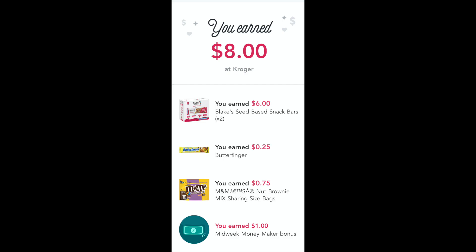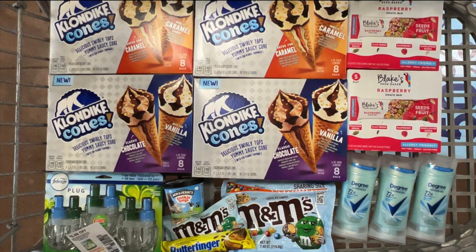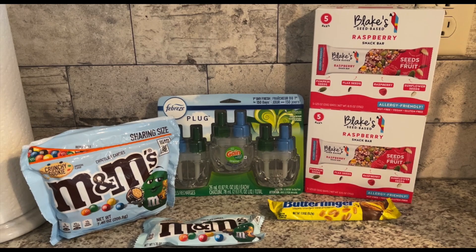I also got back a total of $8 from Ibotta — that was for the bars, the Butterfinger, and the M&M's. The M&M's attached to the offer listed as Nut Brownie Mix Share Size Bags, so heads up on that. After everything came off, the total was $0.57 for all six items, or only $0.09 each — a great deal on all of those items.